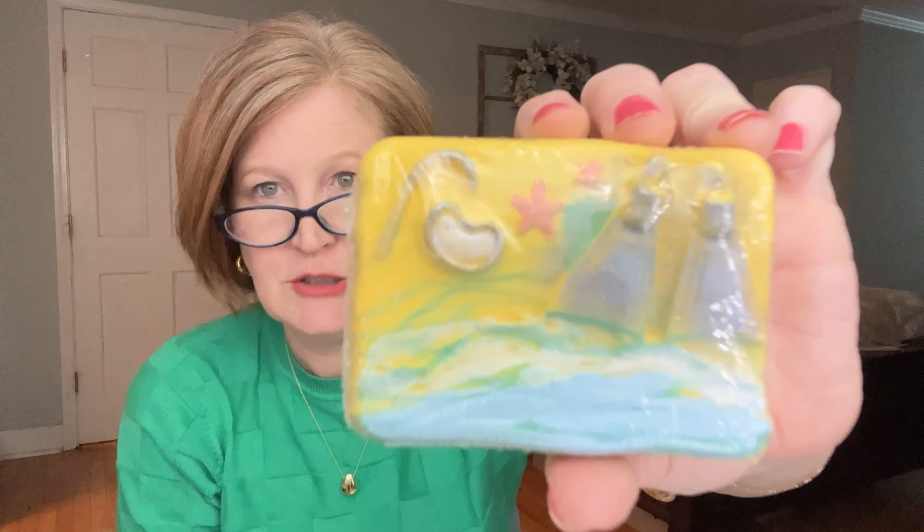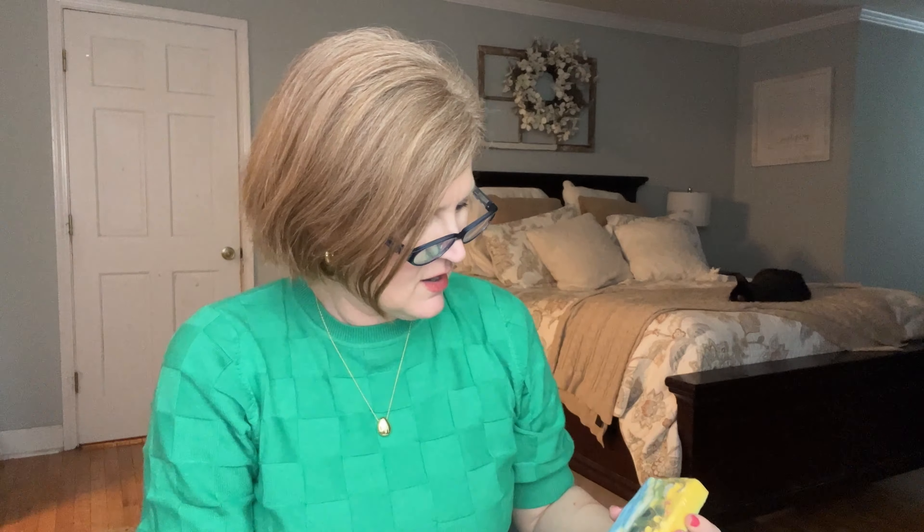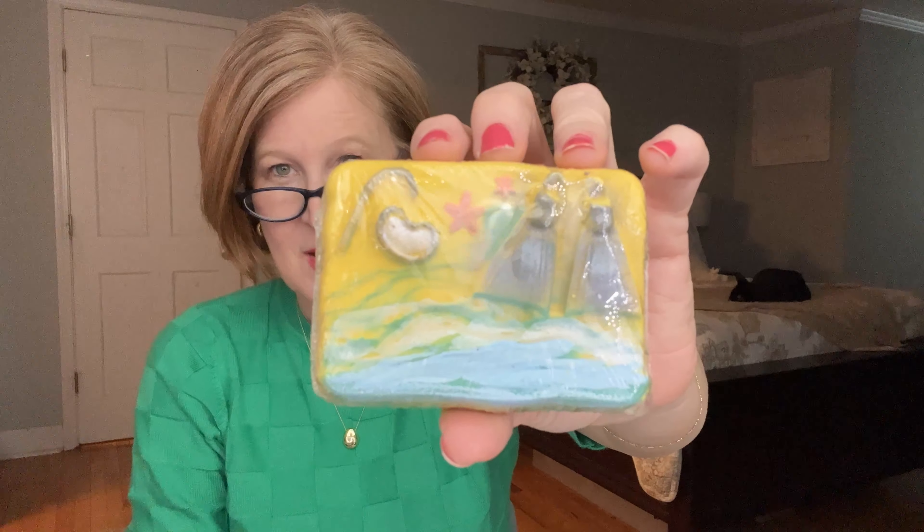The next bath bomb is incredible — her creativity is crazy! It has little flippers, a snorkel, seaweed, the ocean, and a little starfish. She puts so much time into this. The card says they snorkeled every day in the crystal clear ocean and coral behind the beach house. This hand-painted bath bomb is full of all the Caribbean colors and an amazing yummy fragrance. Shower boxes get a body butter in the same scent.